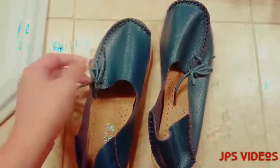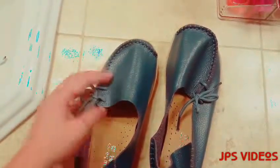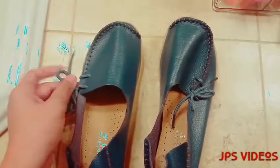You have here this string — it's like a shoelace where you can adjust it if you want. It's actually just to add to the design, but you can make it a bit looser too.